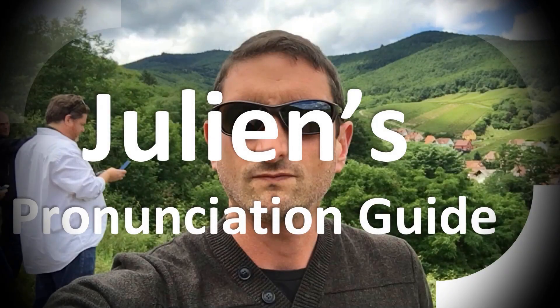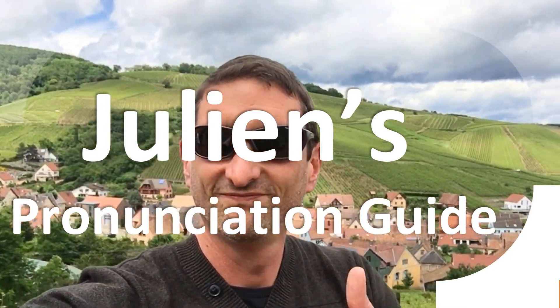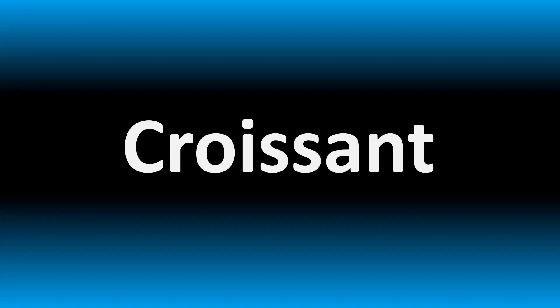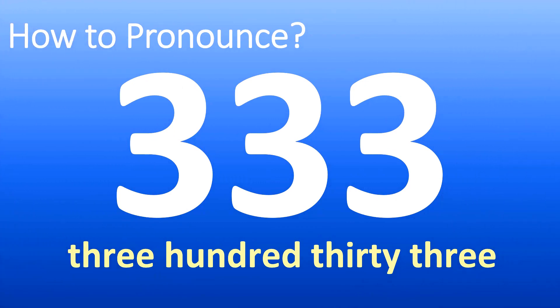You are looking at Julian's pronunciation guide, where we look at how to pronounce better some of the most mispronounced words in the world, like this other curious word. We are looking at how to pronounce this number. How do you say it?